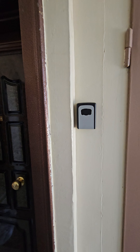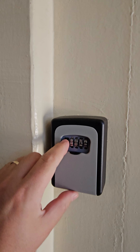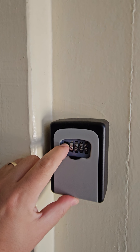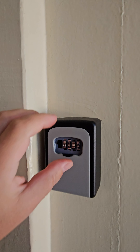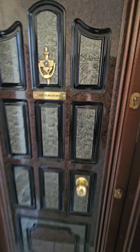Here is the lockbox. You open the lid, form the pin code, open it, and take the keys. Then you close the lockbox, you enter the key here, open the door, and have a pleasant stay.